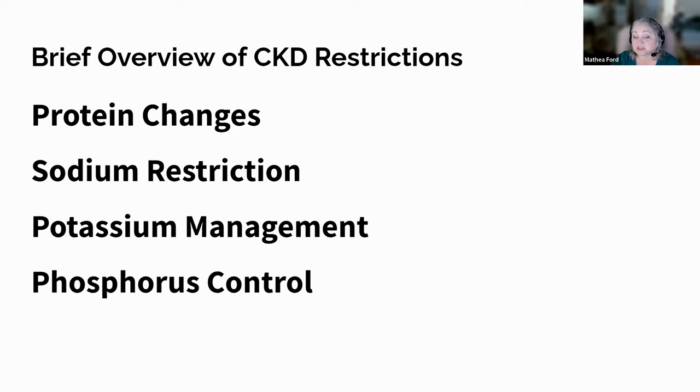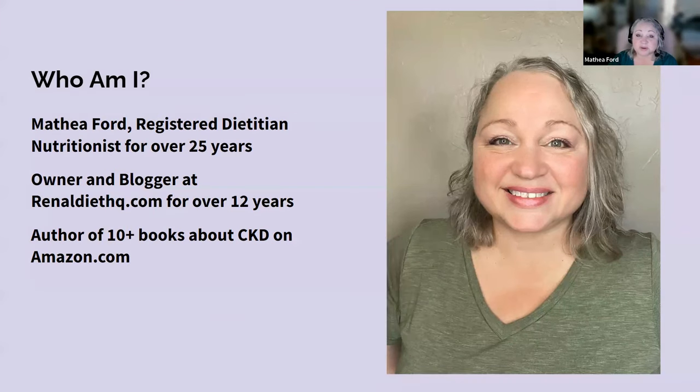Meal planning and recipe modifications empower individuals with CKD to take control of their health. By making conscious choices and following a kidney-friendly eating plan, they can slow down the progression of the disease and maintain better overall health. Hello, I'm Leah Ford, a registered dietitian nutritionist specializing in CKD and owner of RenaldietHQ.com. I specialize in helping people just like you improve their health by making simple yet delicious changes to your meals.